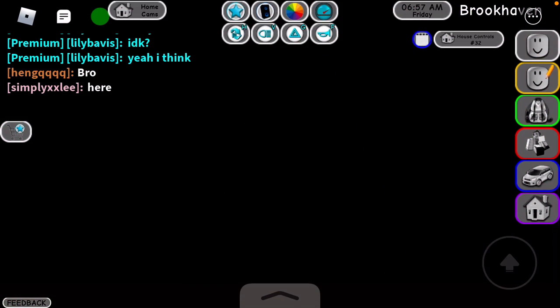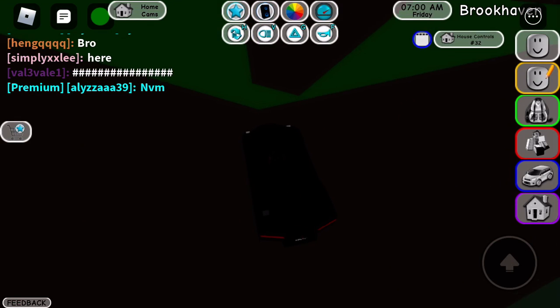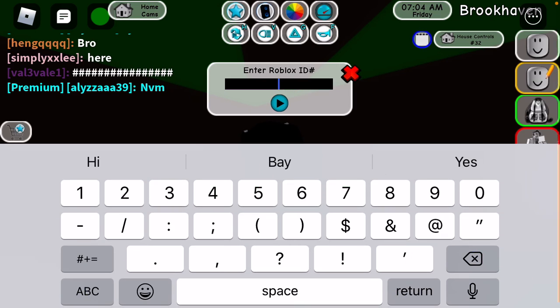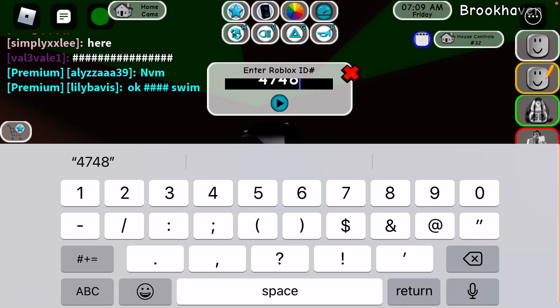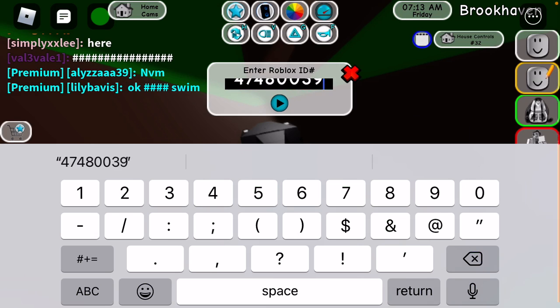Hey guys, we're back here with a new video. So today I'm going to be showing you some Roblox ID codes. So the first one is 474-800-3994.